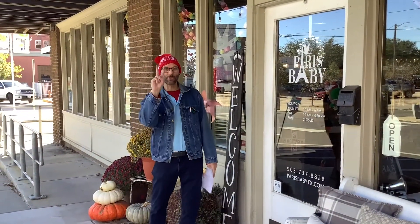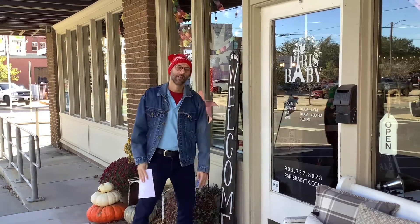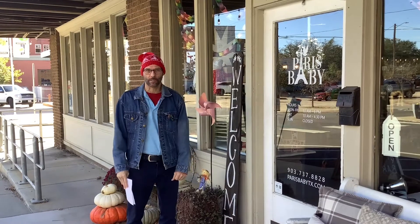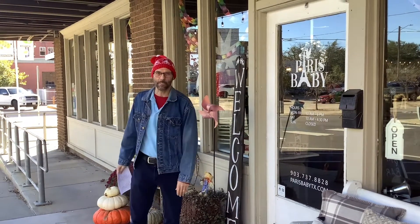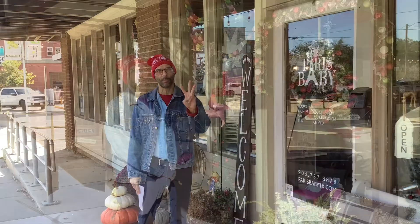Stop number two on the book walk is Paris Baby. For all your gift needs for adding an extra child or for kids' birthday needs, you shop at Paris Baby and you can read page number two of the book. Let's move on to page number three.